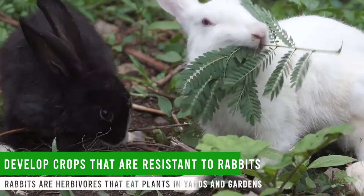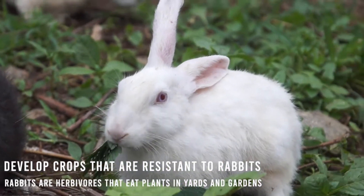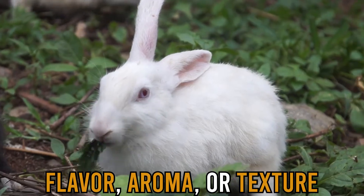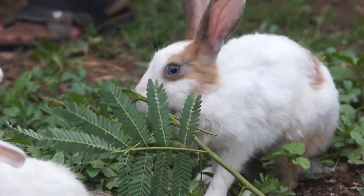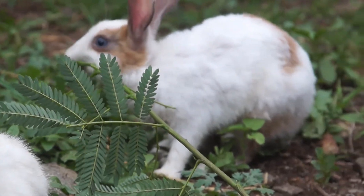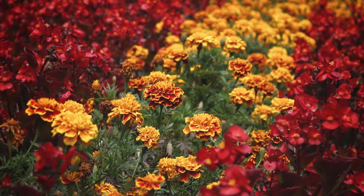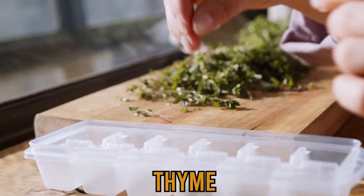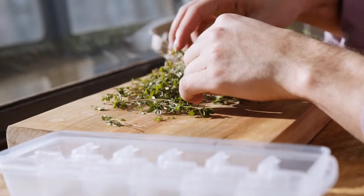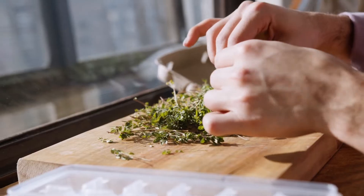Develop crops that are resistant to rabbits. Rabbits are herbivores that eat plants in yards and gardens, but because of their flavor, aroma, or texture, some plants are less likely to be consumed by rabbits. Some of the best plants for repelling rabbits include marigolds — they have a strong scent that deters rabbits and the animals find their bitter flavor repulsive — and thyme, whose pungent smell can deter rabbits, with the plant's tiny, woody leaves being less alluring to them than those of other plants.